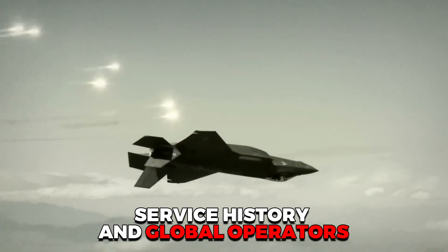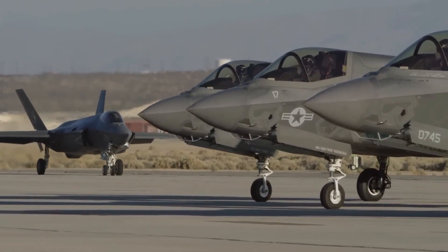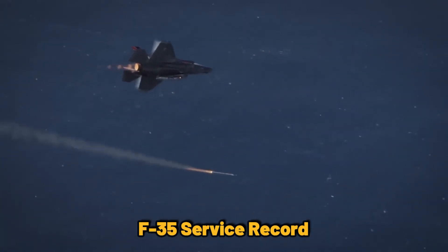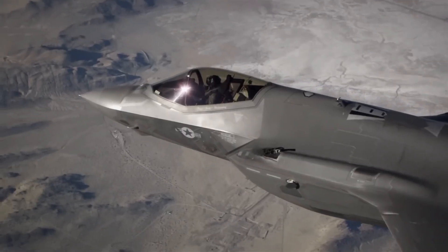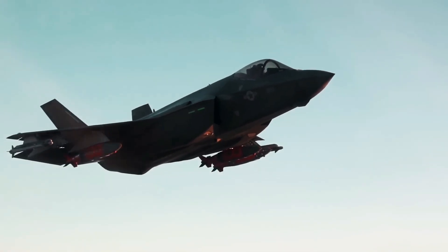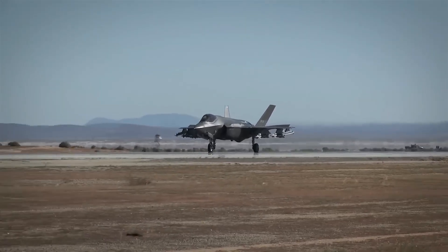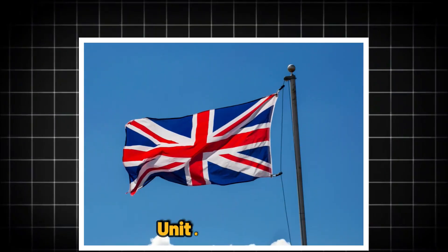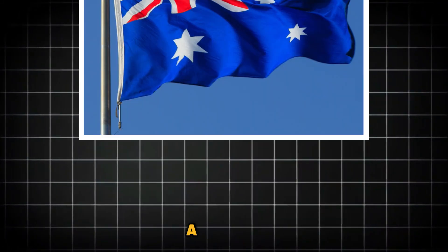Service History and Global Operators: The F-35 has already seen combat and is operated by multiple nations, while the J-36 remains in early development and testing phases. The F-35 has been used in combat by the US and Israeli Air Forces in Syria and Iraq. Its ability to penetrate enemy air defenses and deliver precision strikes has been tested and proven in real-world conflicts. Currently, over 900 F-35s are in service across more than 14 countries, including the United States, United Kingdom, Italy, Israel, Japan, South Korea, and Australia.